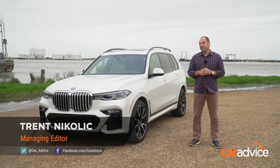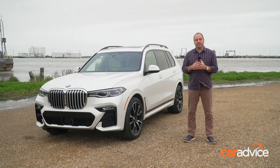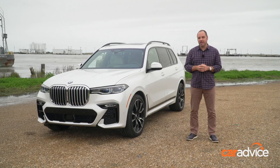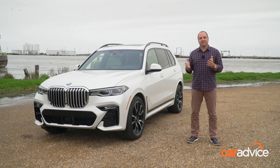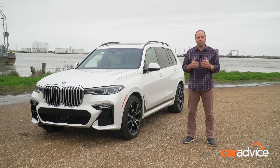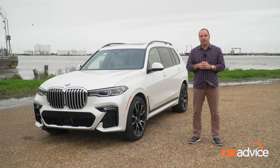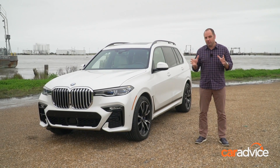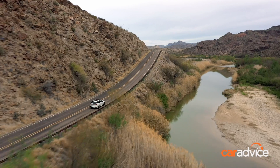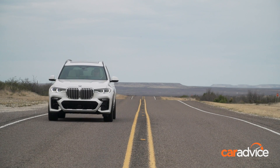If you read CarAdvice regularly, you'd know that we've driven a pre-production version of the 2019 BMW X7, and now finally we can drive a full production version of the large SUV. You might be wondering why it's taken BMW so long to enter this segment. With the success of vehicles like Audi's Q7 in Australia, buyers clearly want large luxury SUVs. We're here in Louisiana, in the deep south of the United States, not far from Spartanburg where these things are built, to test the new BMW X7. Here's our quick look at first impressions.